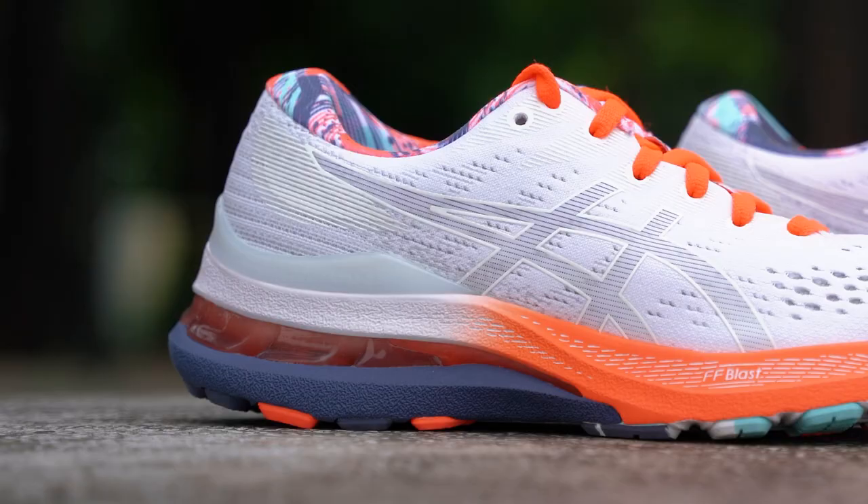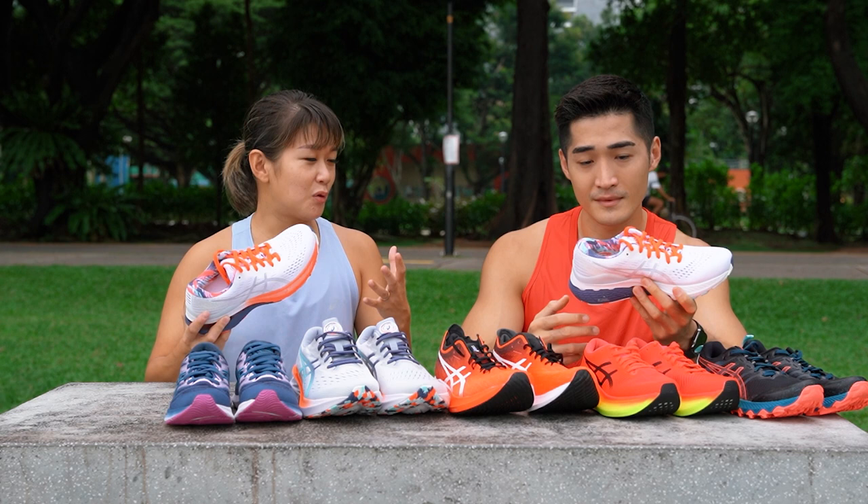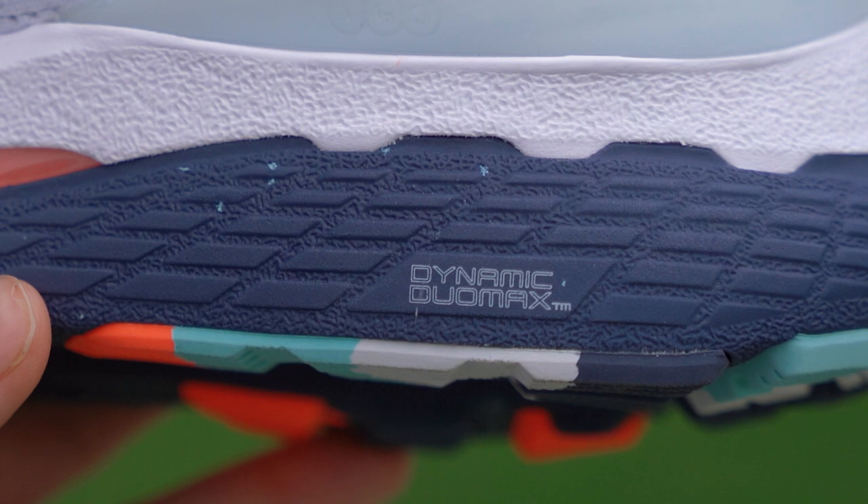So I have six pairs of shoes from ASICS here and each pair is built to suit the different profiles of runners. This is the Gel Kayano 28. This is ASICS' bread and butter shoe. As the name suggests, it's in its 28th generation — 28 years, proven track record — and it's the number one shoe in the region for ASICS.